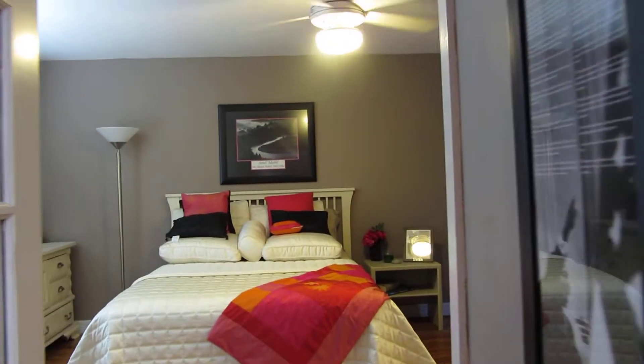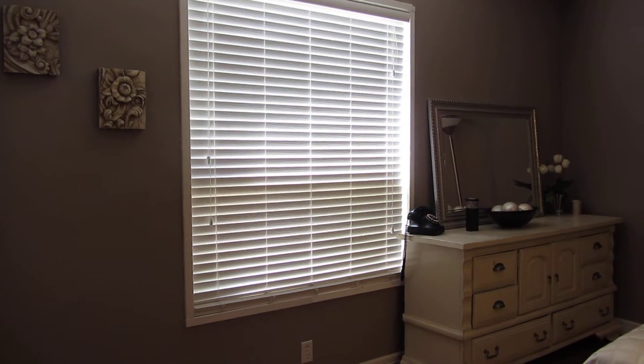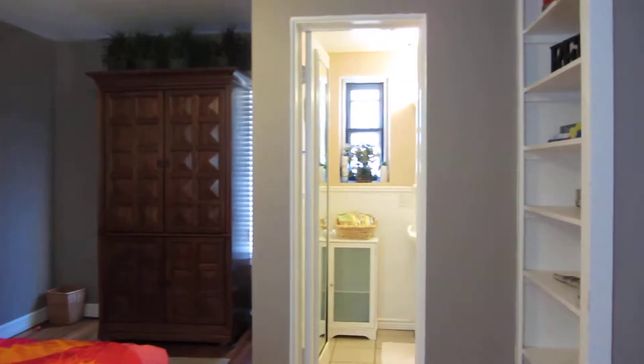I'll take you to the first bedroom. This bedroom does have its own bath.